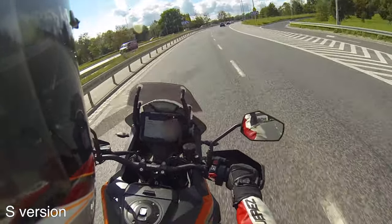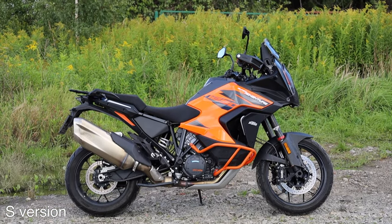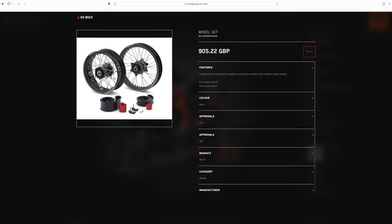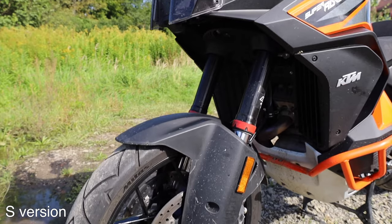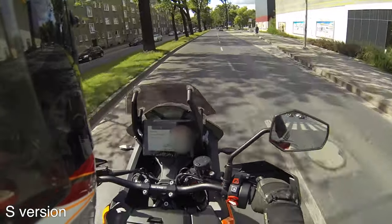The second big difference is wheels. The R has 21-inch rims front and 18-inch rear, while the S has 19-inch front and 17-inch rear. The R's rims are spoked and tubeless; the S has cast alloy, also tubeless — though you can add spoked wheels in the original S rim sizes for around 1,000 euros. The tires also differ: the R I rode had Bridgestone Battlax Adventure and the S had Mitas Terra Force R, which I'll comment on when discussing how things actually feel.